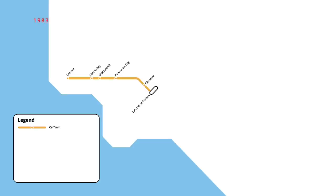Further infill stations were opened on the line in 1983, with Moore Park opening in January and a stop at Burbank Airport opening in February. However, Caltrain service was short-lived, with all trains on the route being suspended in March of that year.